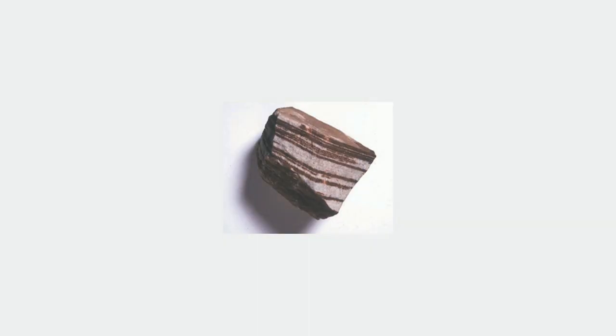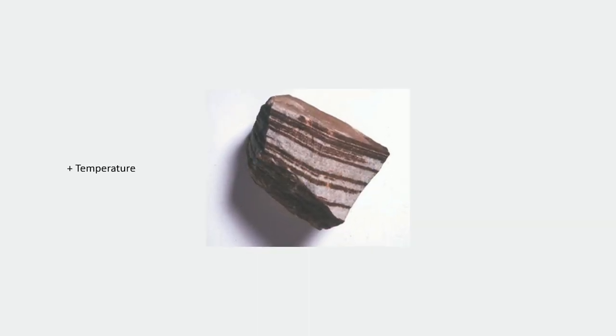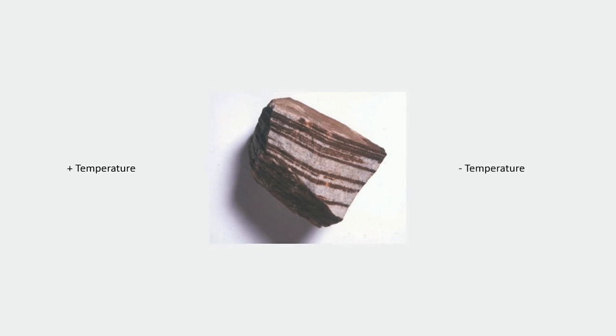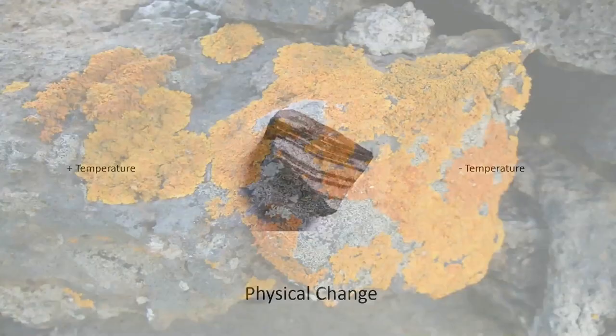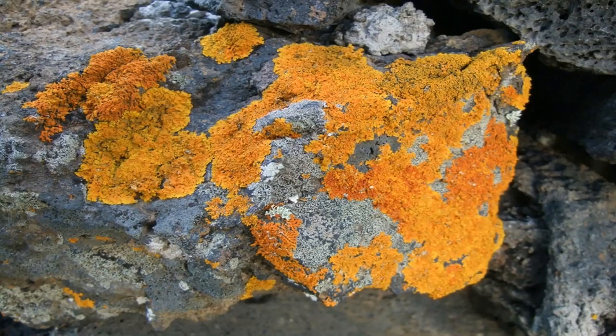As temperatures fluctuate from day to night, stone, like all matter, expands and contracts. This constant change of size weakens rock, but is once again only a physical change, since the rock is still rock after this change. The last major way that nature packs a punch is through biological weathering — a type of chemical change in which plants release chelating compounds, also known as organic acids. These weak acids break down the rock and create a new mineral or ore based on the rock that was broken down.